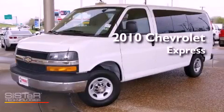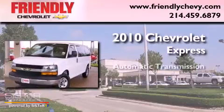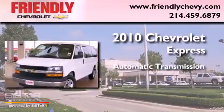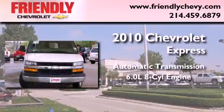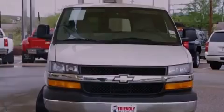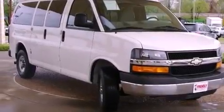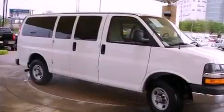This is a 2010 Chevrolet Express. This van has an automatic transmission and a 6.0 liter V8. Its top features and packages include the convenience package, the appearance package, an auxiliary transmission cooler, and a tire pressure monitoring system.